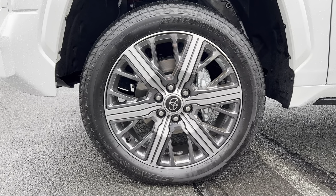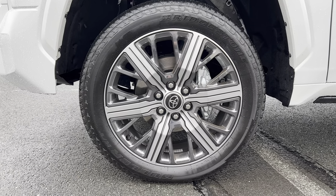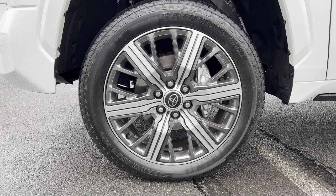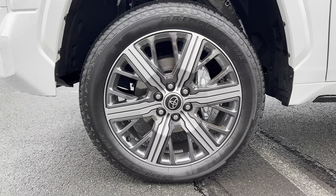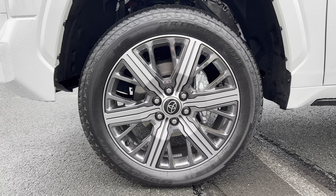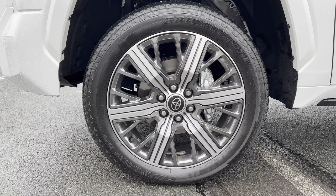The wheel and tire setup on this Tundra: 22-inch wheels in gunmetal gray with silver, looking good, Toyota badge in the middle, standard brake and rotor package. This is wrapped with Bridgestone tires — 265 on the width, a 50-series sidewall — 22s on all four corners, four-wheel drive.